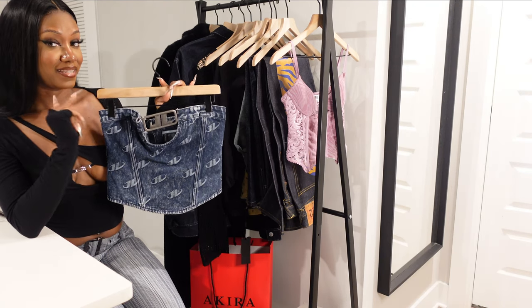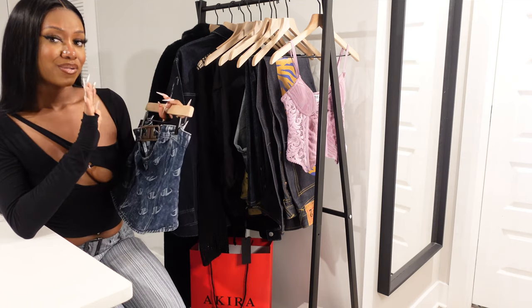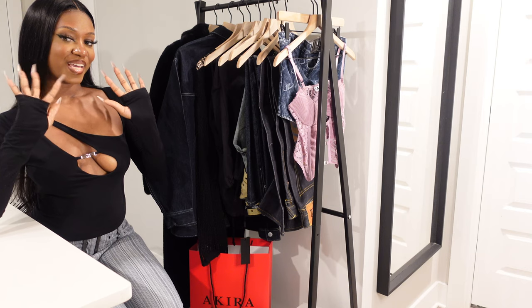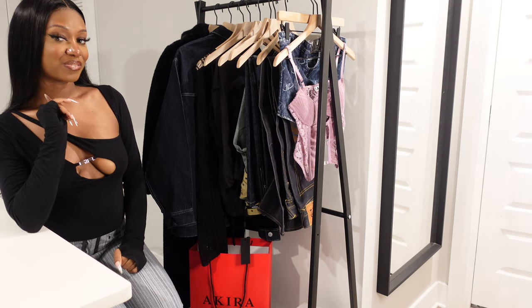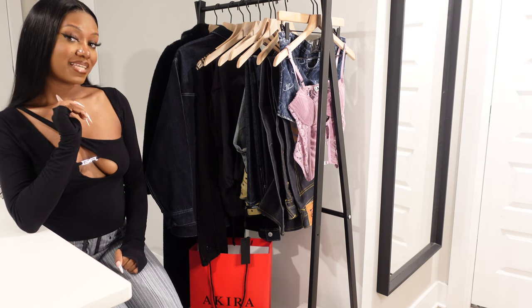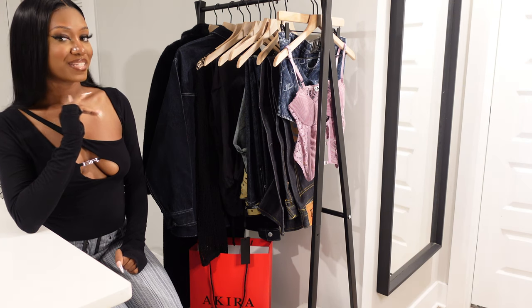Hey y'all, welcome to my channel! As you can see by the title, this is going to be a collective clothing haul. If you like what you see, please like, comment, and subscribe — let's just hop right into it.